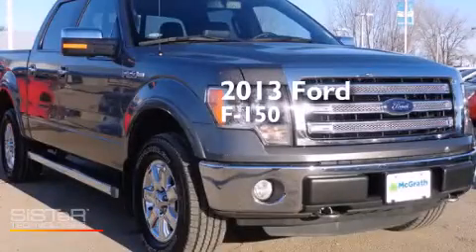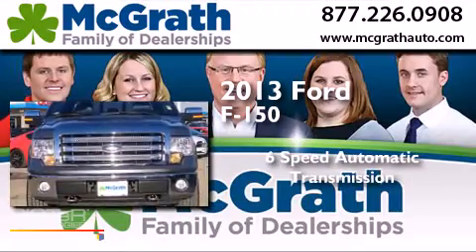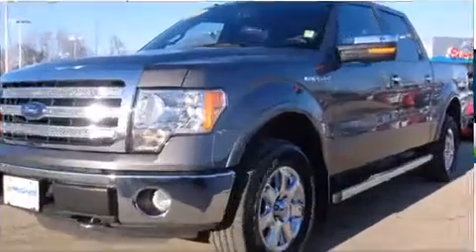This is a 2013 Ford F-150. This truck has a six-speed automatic transmission, a 5.0-liter V8, and the added safety and control of four-wheel drive.